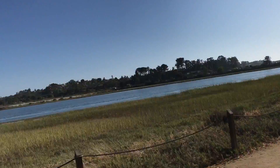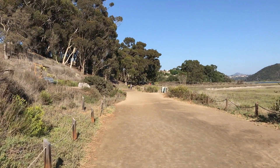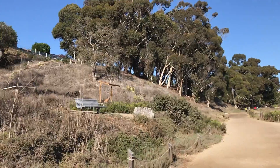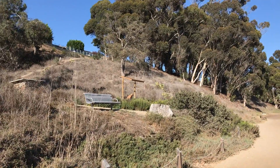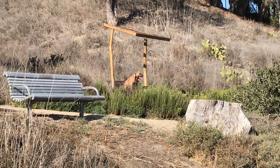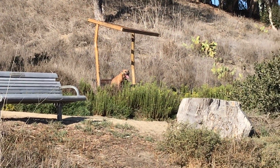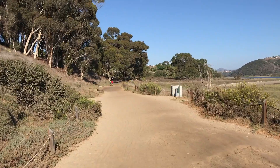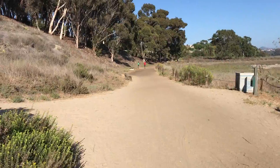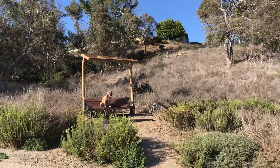Here we are at the Bantiquitos Lagoon Trail with Daphne. I'll hold the camera still. Daphne, sit — good job. She looked away at the people down there. Good job.